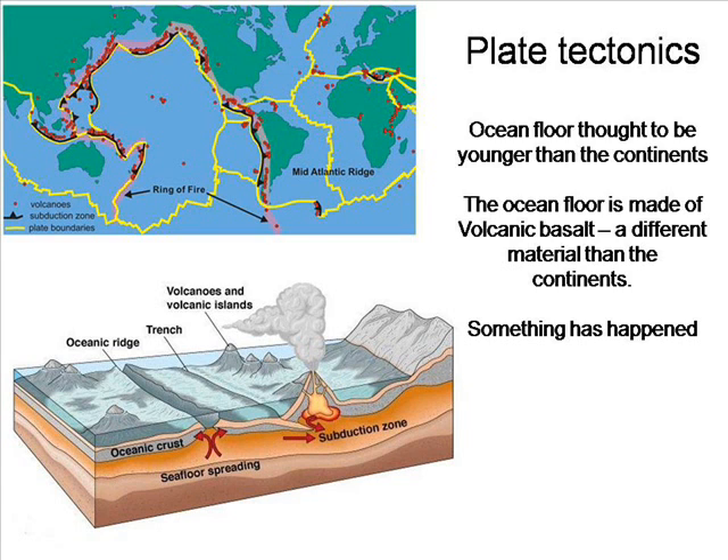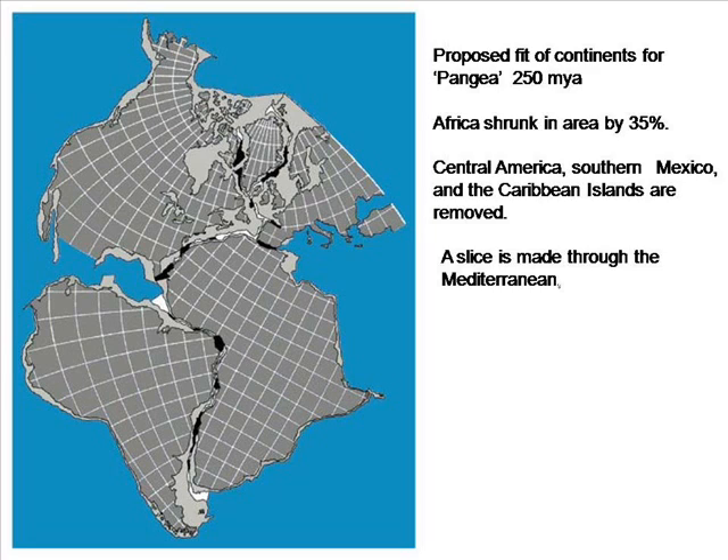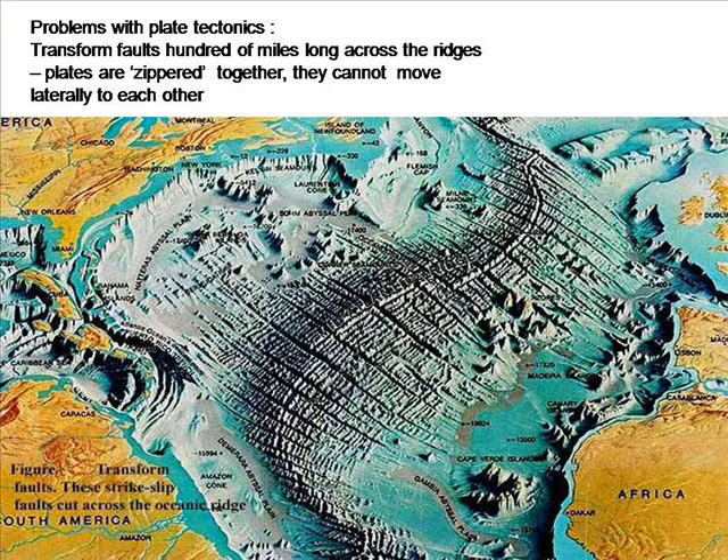This idea has become academic orthodoxy since the 1960s — that the earth's surface is divided into plates which, over hundreds of millions of years, move slowly about the earth's surface, combining at different times to form different landmasses. The theoretical continent of Pangaea is proposed this way, although to make it fit you have to reduce the size of Africa by 35% and lose Central America, Southern Mexico and the Caribbean islands. The theory can be falsified without going to university: transform faults are cracks which run for hundreds of miles at 90 degrees to the main fault, and these have the effect of zippering the plates together, making it impossible for them to move laterally as proposed by the theory.